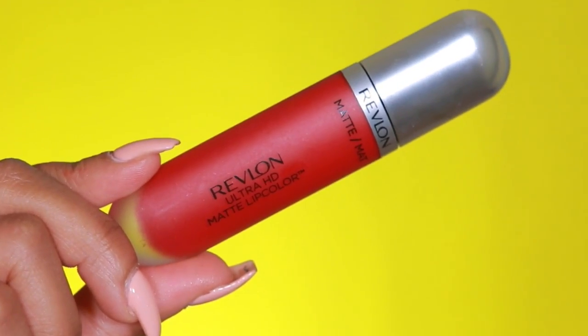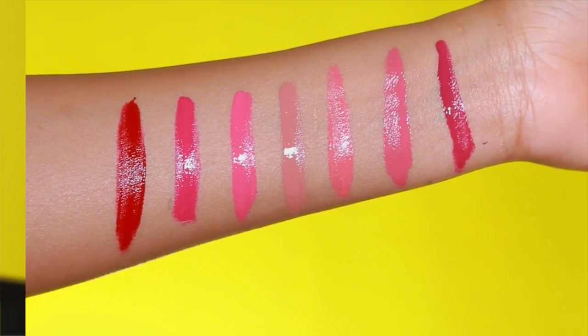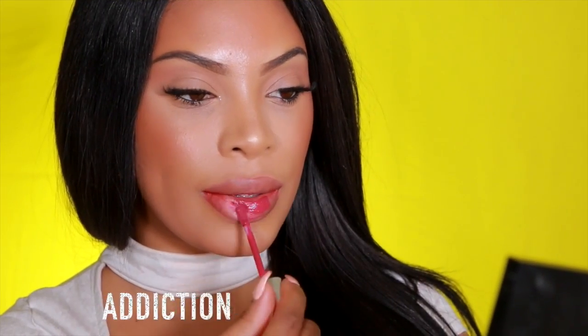Hey everyone, it's Rachelle and welcome back to my channel. For this video I teamed up with Revlon and I'll be sharing some shades from the Revlon Ultra HD Matte Lip Colors. I think these shades are absolutely perfect for spring and summer, so let's jump right into the video.